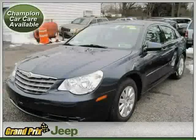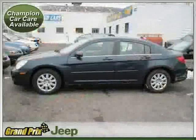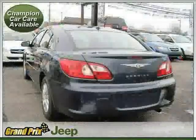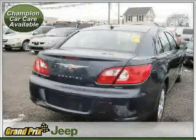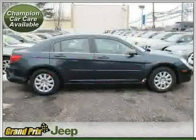This 2007 certified Chrysler Sebring sedan is equipped with cloth interior, power door locks, air conditioning, heated mirrors, cruise control, MP3 player, front wheel drive, side head airbag, four wheel anti-lock brakes, rear head airbag, vehicle anti-theft system, and side airbag.